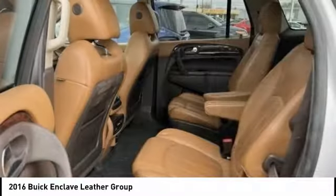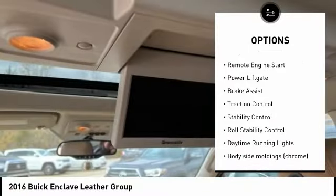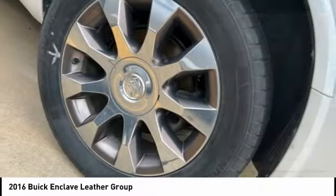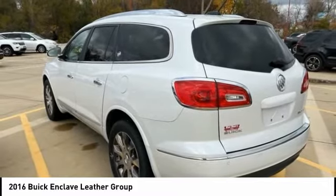Here are some of this vehicle's great options: tire pressure monitoring system, electronic stability control, alloy wheels, remote engine start, power lift gate, brake assist, traction control, roll stability control, and daytime running lights.